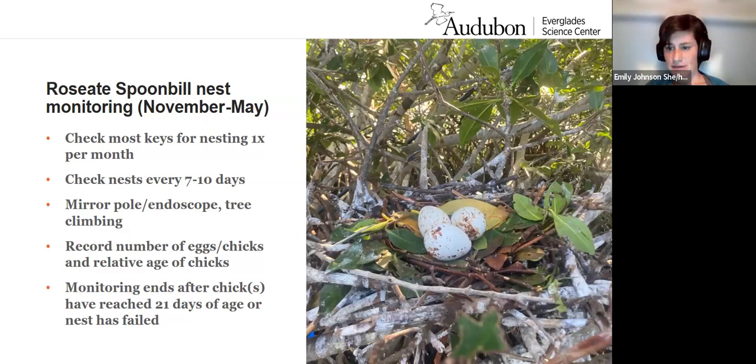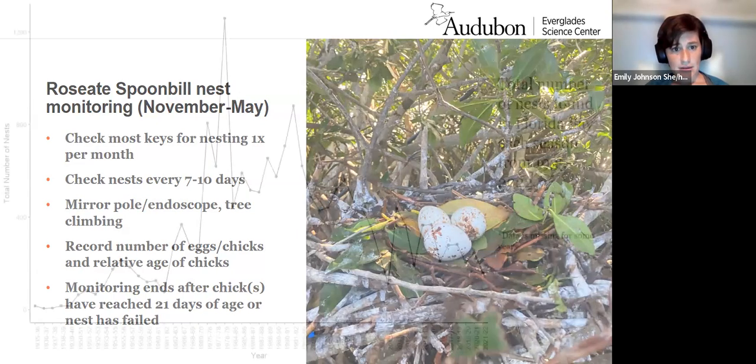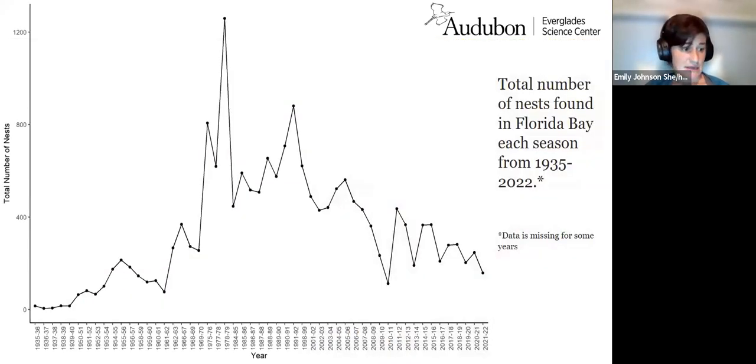So you're saying, what does the data look like after seven decades? Here we have a graph of the total number of nests from 1935 to 2022 in Florida Bay. On the x-axis we have years — spoonbill breeding takes place from November to May, so years span two calendar years — and on the y-axis, the total number of nests observed. For some years we do have missing data; for example, data was not collected during World War II.